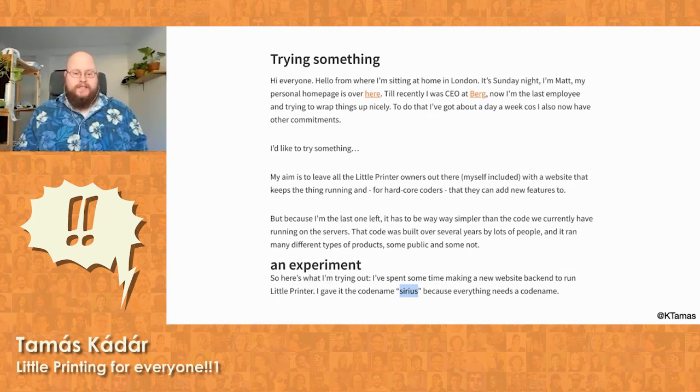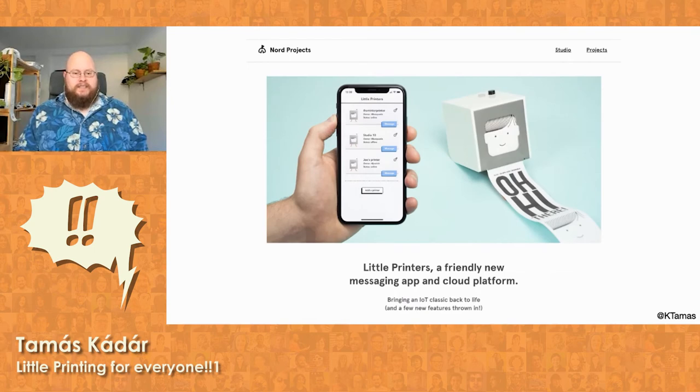Not much happened for the next four years, but in 2019 a company called Nord Projects revived the printers and the ecosystem around them. They added new features and a better API to the server and released a brand new mobile app for iOS. I've always wanted a Little Printer, but back in 2012 I couldn't really justify spending £200 on it. You can't really find them on eBay anymore either. However, by connecting Josh's Sirius Client project with the library that connects to my Peripage P1, I could have my own Little Printer.